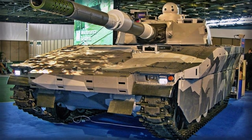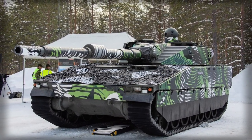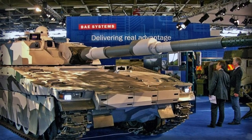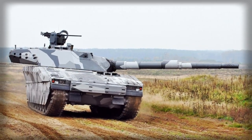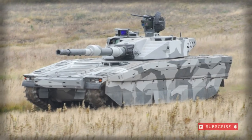Comparatively, the CV90120T weighs in at approximately 32 tons while most modern MBTs break the 60-ton limit, making the CV90120T about half as light as the modern MBTs it is designed to compete against. Dimensionally, the CV90120T measures a length of 21 feet 3 inches, with a width of 10 feet 2 inches and a height of 9 feet 6 inches.